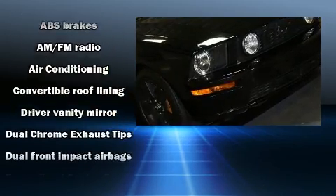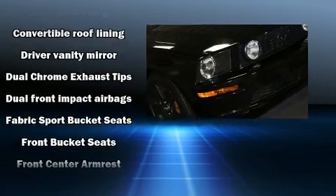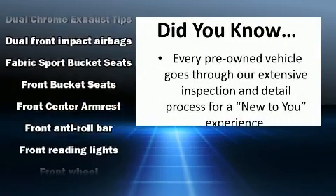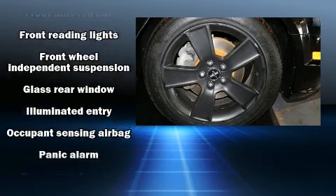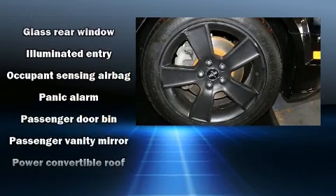Ford also prioritized safety and security by including dual front impact airbags with occupant sensing airbag, traction control, ignition disabling, and four-wheel disc brakes with ABS.